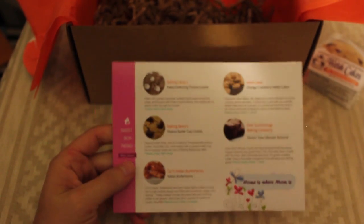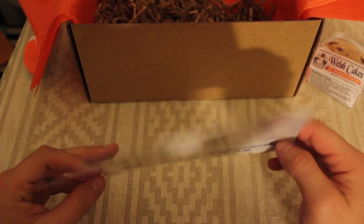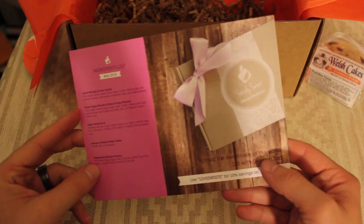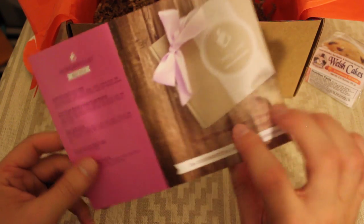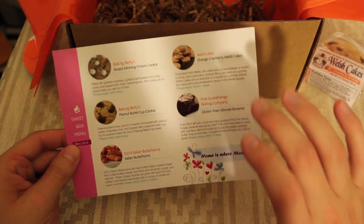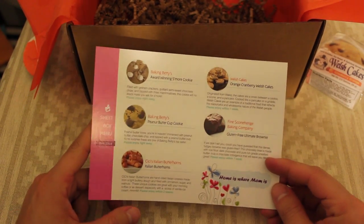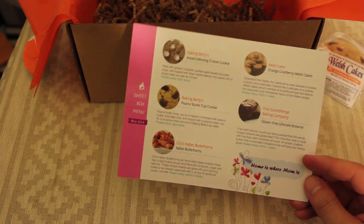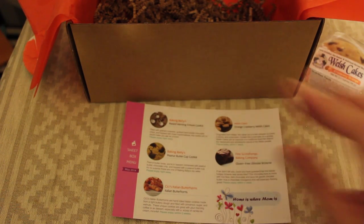I hope you guys enjoyed seeing the Orange Glad Simply Sweet box. Again, we had the two cookies, we had the Welsh cakes, ultimate brownie gluten free, and the Italian butter horns. Alright, I'll see you guys later. Bye!